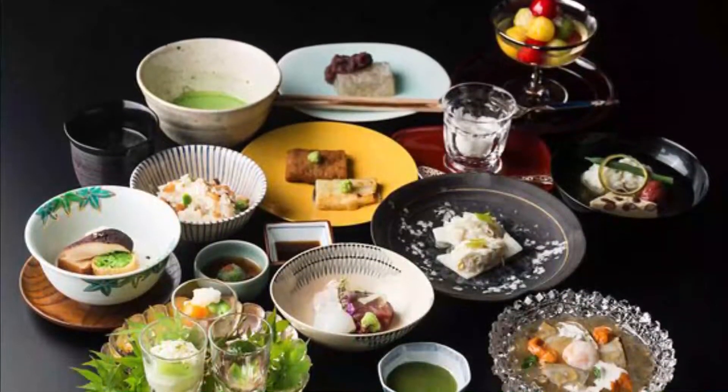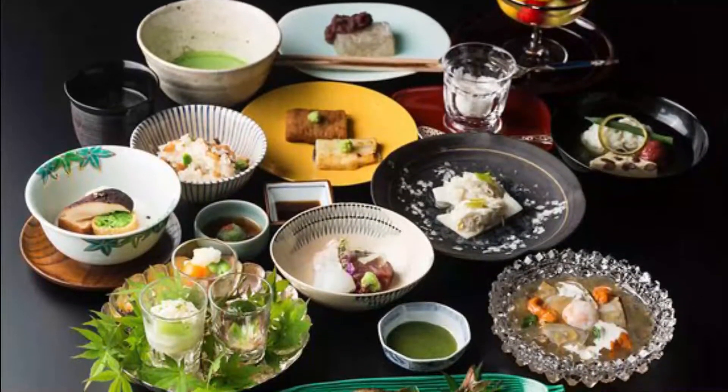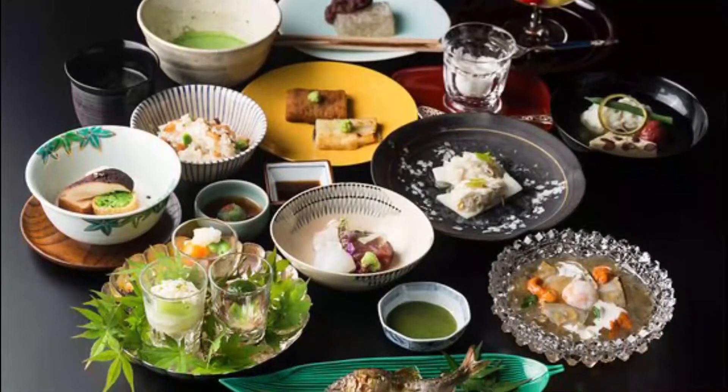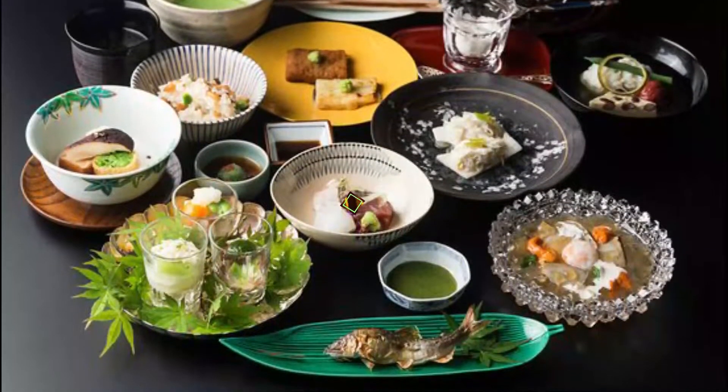all of which are prepared with dashi taken from kombu from Hokkaido and katsuobushi, bonito flakes. In addition to the fantastic cuisine, this restaurant offers views of a beautiful and vast Japanese garden.